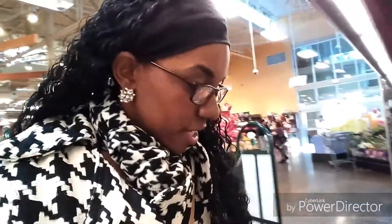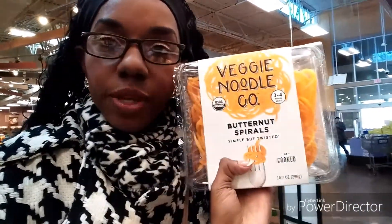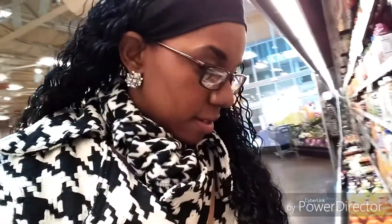I need to look up a recipe for what to put with these. They have butternut squash spirals, zucchini spirals, beet spirals, and sweet potato spirals. I want to try them — I just need to find a good recipe.